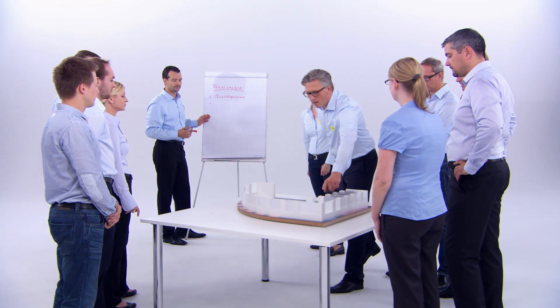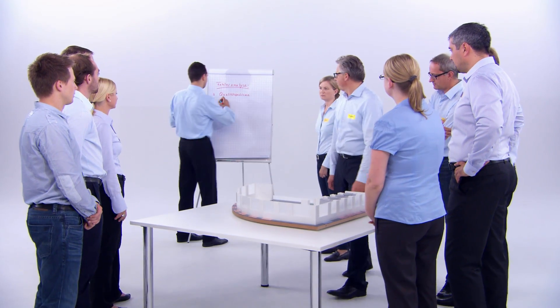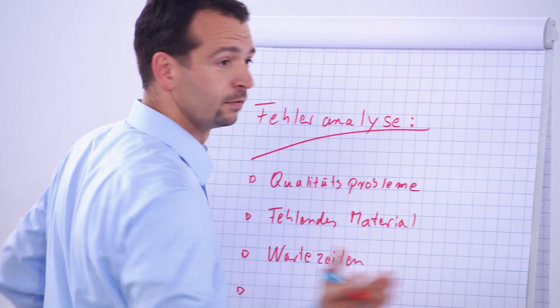Dries and Sama experts have transferred the successful principles of lean production from the automotive industry to construction projects.